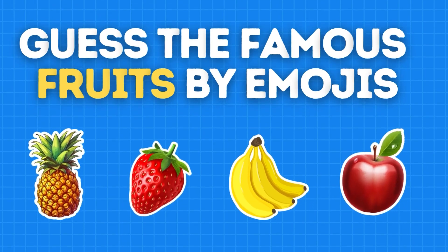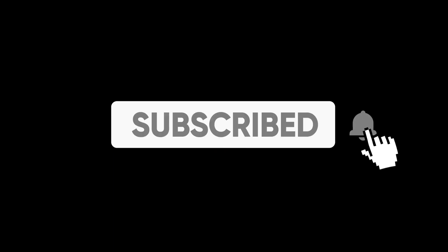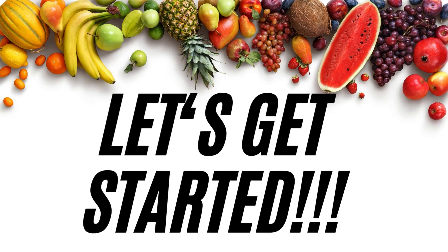Welcome to Wits End Quiz. Let's guess the famous fruits by emojis. But before that, make sure to subscribe to our channel. So let's get started.